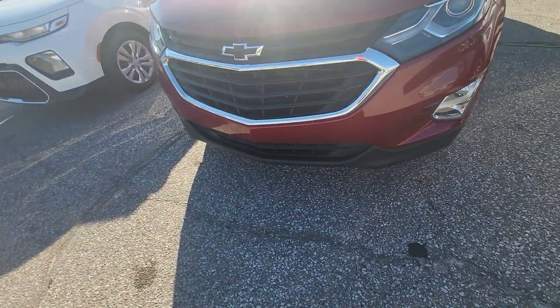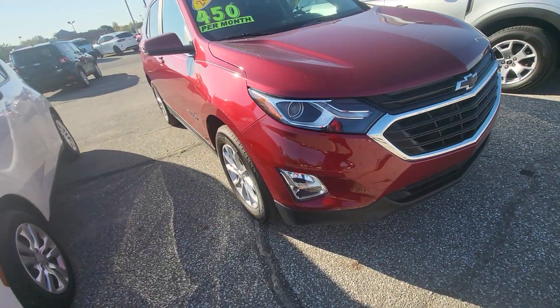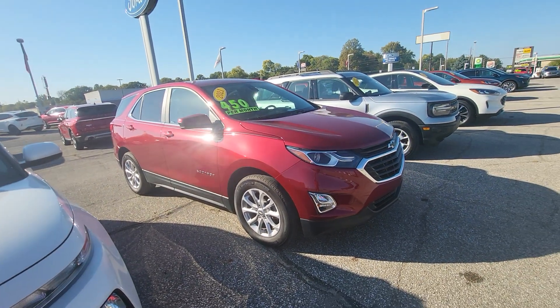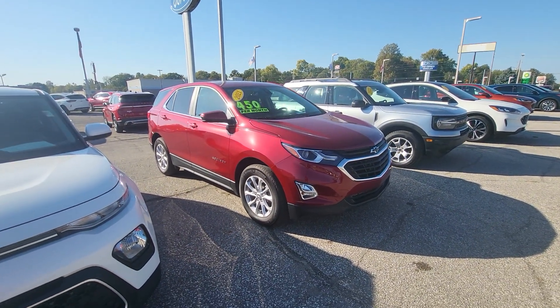There are a couple of small rock chips up front but nothing major at all. If you'd like to set up a test drive or have any other questions, you can reach me at 317-831-2750. Thank you.